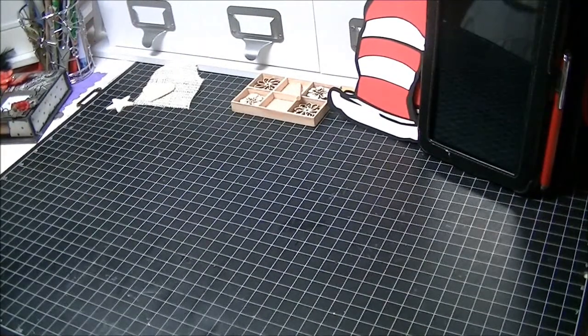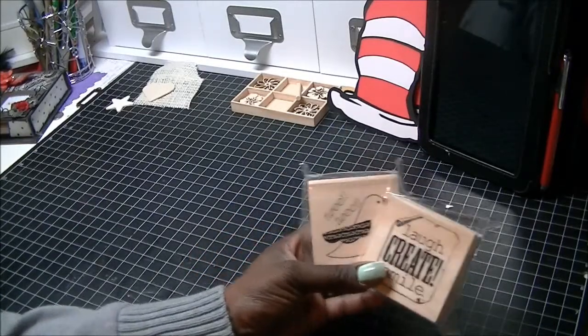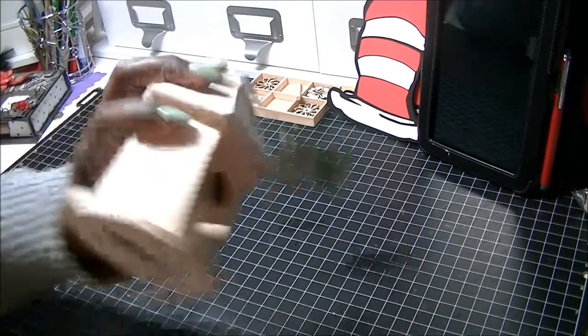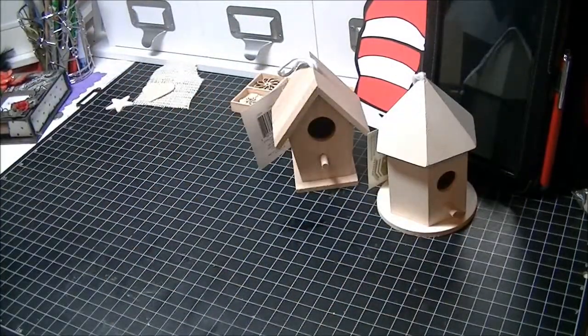I went to the dollar store to pick up a few things, but this is dollar stamp stuff from Michaels. These were like 76 cents because they had blue sticker items and red sticker items — actually I think I got these for around 50-something cents. I also got some more bird cages; this one was like 50-something cents. Actually, the bird cages were 33 cents.